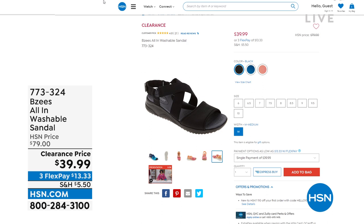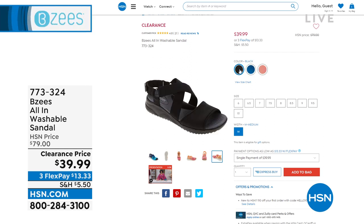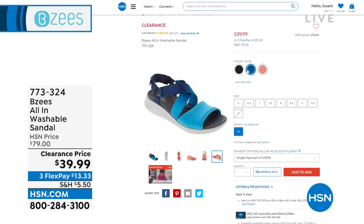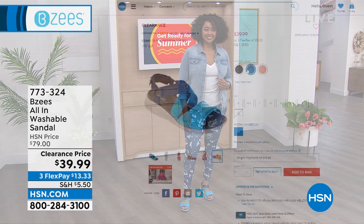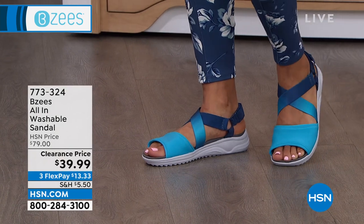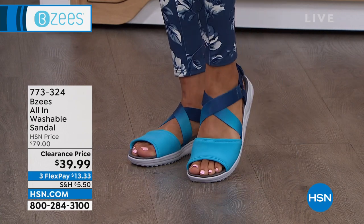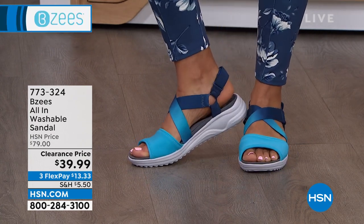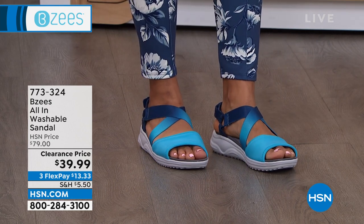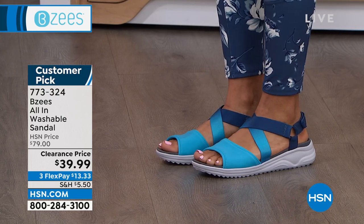We have deal after deal after deal coming up. This next one is a customer pick - one of your favorites. Tonight we're $40 off. This is a clearance price on something that's a customer pick with a ton of five-star reviews. We've got black, blue, and pink. These are ombre - they're so neat and you've got tons of stability. No slip on the inside even on the hottest, stickiest, rainiest day. You've got a nice comfortable wedge heel. Sizes six through 12 with whole and half sizes up to 10, and medium and wide width.